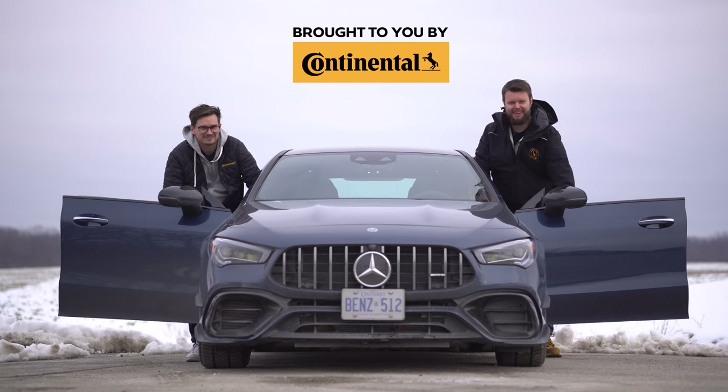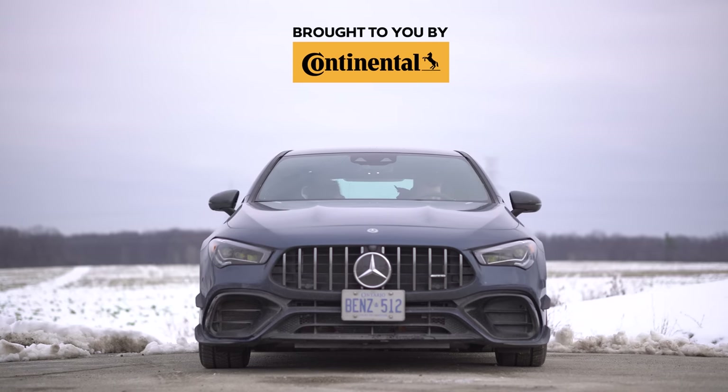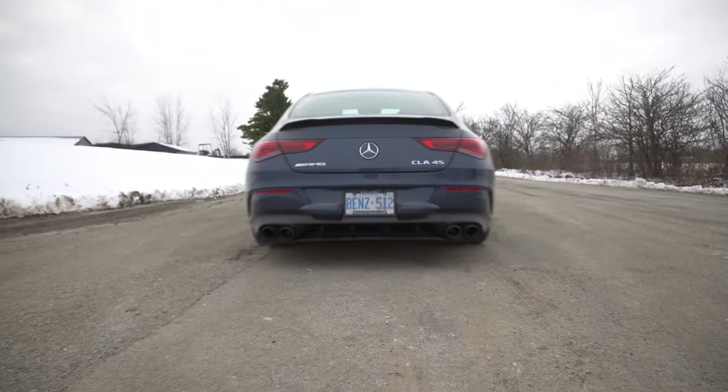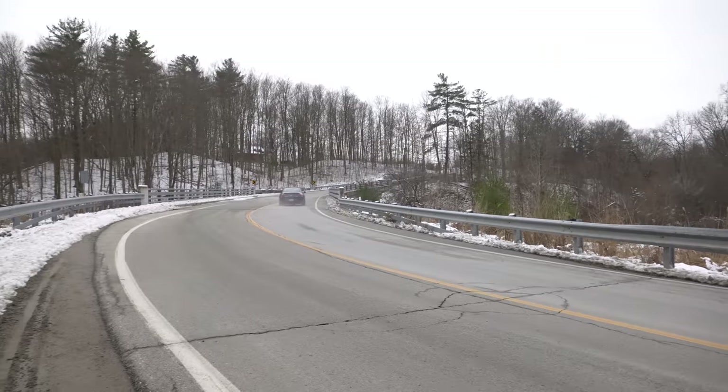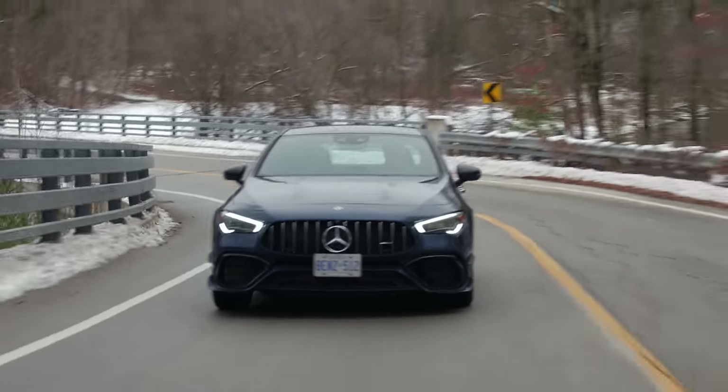I'm Jacob, I'm here and we're going for a drive in the 2020 Mercedes AMG CLA 45 4MATIC Plus with Race Start. This thing rips.